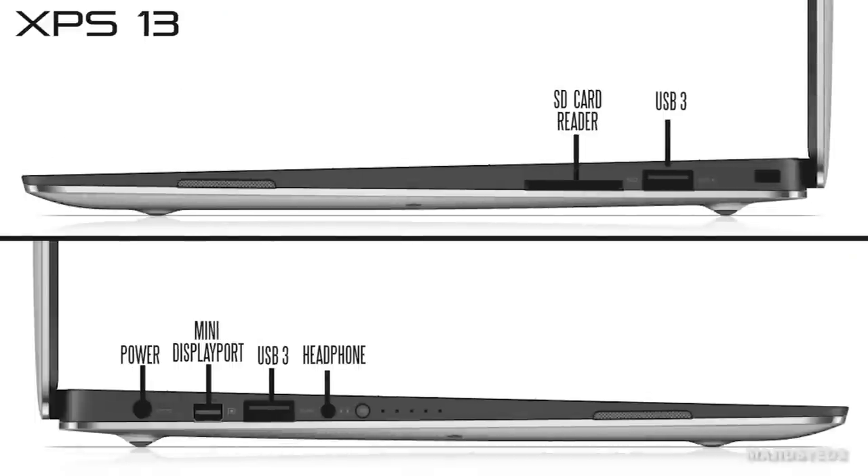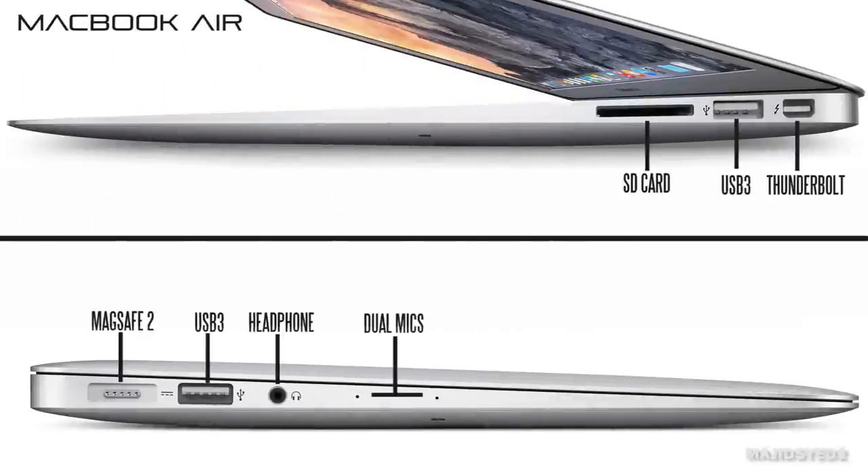Moving on to inputs and outputs, the Dell XPS 13 has two USB 3.0 connections, one mini DisplayPort capable of supporting a 4K monitor at 3840 by 2160, one SD card slot reader, and a combined microphone and headphone jack. On the MacBook Air, we have two USB 3.0 connections as well, but a Thunderbolt connection instead of mini DisplayPort, a full-size SD card reader, and a headphone jack.